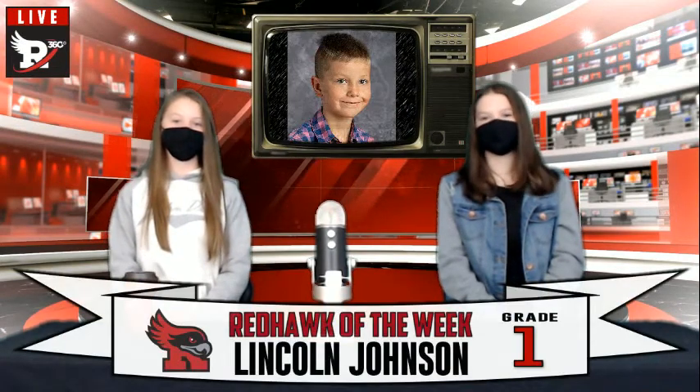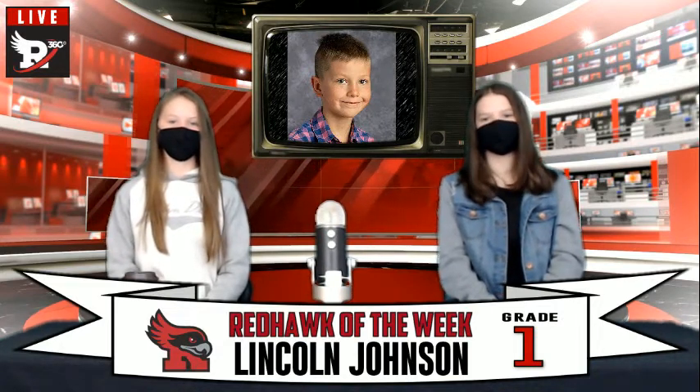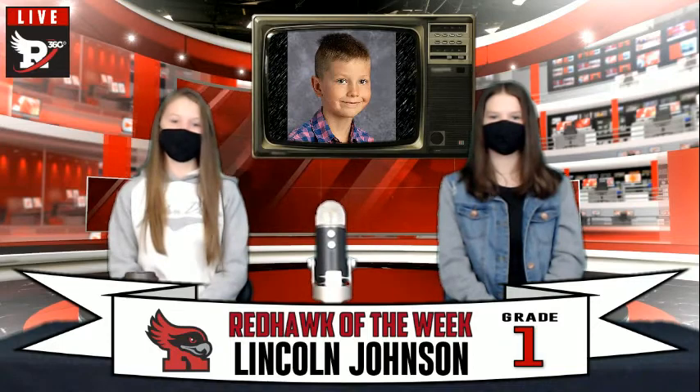Your Red Rock of the Week is Lincoln Johnson from grade 1-2-B. Lincoln was nominated for always helping to put away recess equipment without being asked. Lincoln's teacher says he is a very friendly and helpful student and is always willing to lend a helping hand. He has a great sense of humor and brings smiles to his classmates' faces. Way to go, Lincoln!